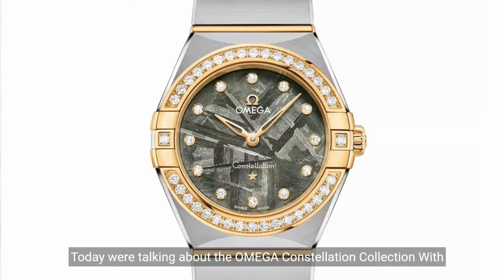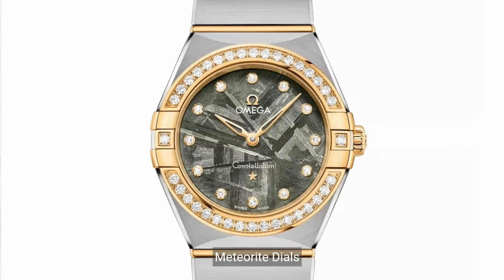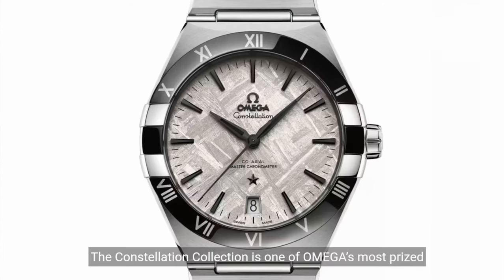Today we're talking about the Omega Constellation Collection with meteorite dials. The Constellation Collection is one of Omega's most prized series, with a history that dates back to the early 1950s.